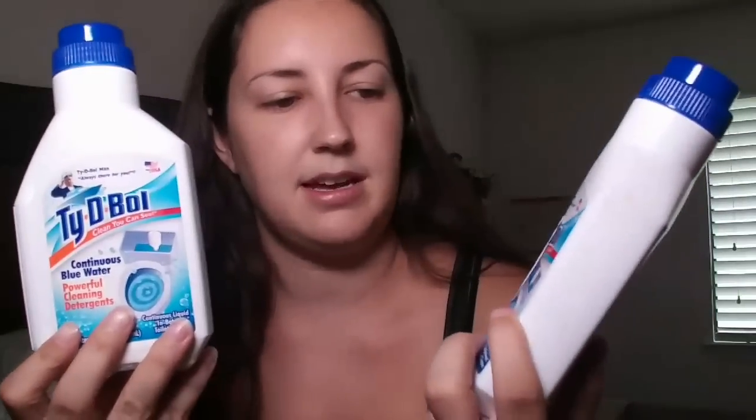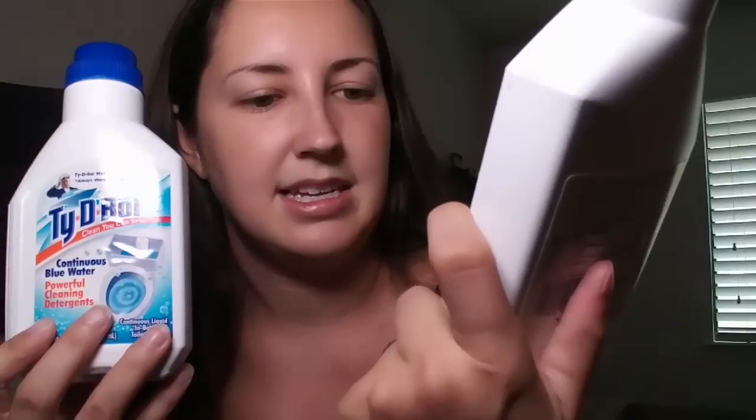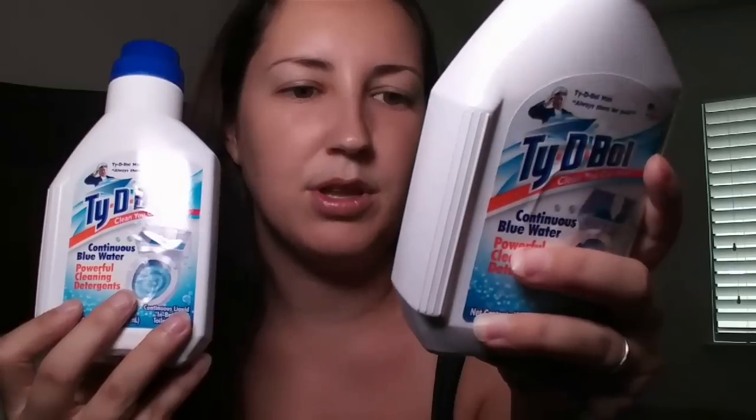I'm going to go ahead and go into the cleaning stuff now. I picked up a couple of these to test them out — these are Tidy Bowl. All you do is clip them on the inside of your water tank and it creates the blue water and it cleans every flush. It's an in-between toilet bowl cleaner. I'm not sure how long this will last but I want to see if it actually helps in between scrubbing the toilet because it gets noticeably dirty within the week and I have to scrub more than once a week.